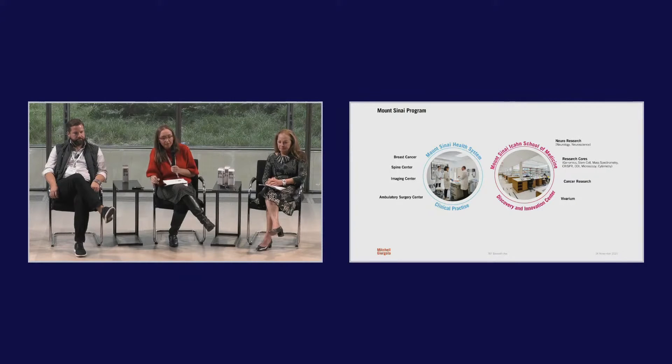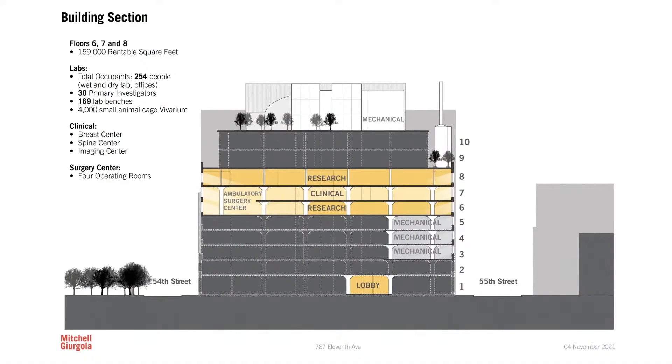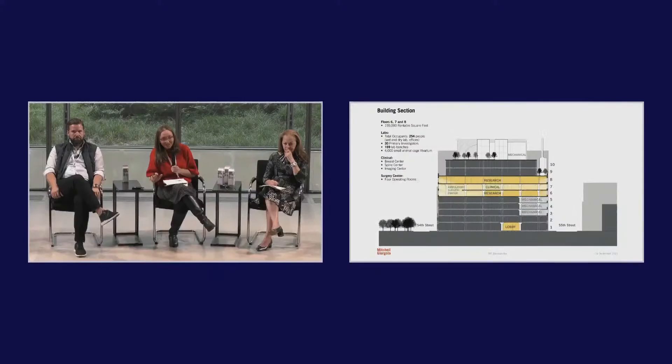The fit-out takes three floors — 159,000 rentable square feet, plus a lobby space. There are 254 people, 30 primary investigators, 169 lab benches, and the vivarium will accommodate 4,000 small animal cages. The existing infrastructure was sized for office fit-outs, so we had to expand considerably — we have mechanical space on the roof, the cellar, and on three other floors to support the systems. When you have a vivarium, nothing can go down. The clinical floor is sandwiched between the two research floors, and the ambulatory surgery center takes advantage of the double-height space on the eighth floor to fit the four ORs.